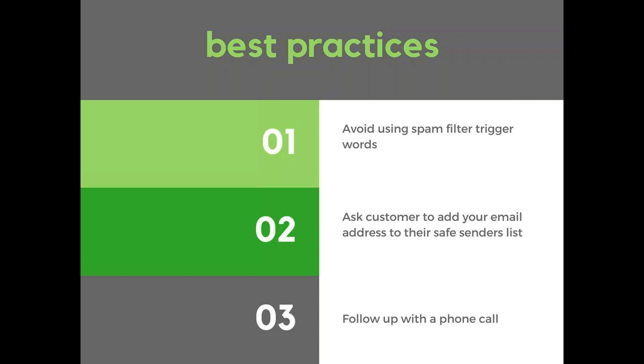Some ways to avoid this: there are spam filter trigger words you want to avoid in your subject line, as they'll likely prevent your customer from receiving the email. Words like 'collections,' 'credit,' and 'overdue' are typically seen by spam filters as potentially threatening. Also, ask your customers to add your email address to their safe senders list as soon as you add them to your contact list, or as soon as you realize they keep going past due, so emails never get stuck in junk or spam.